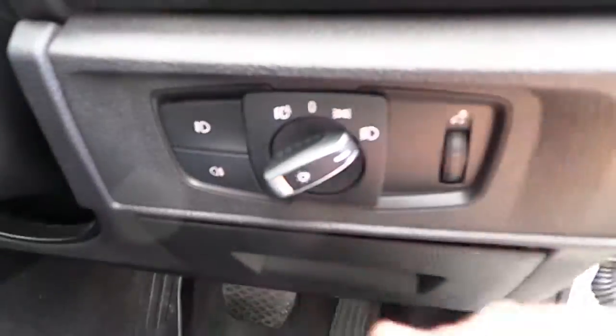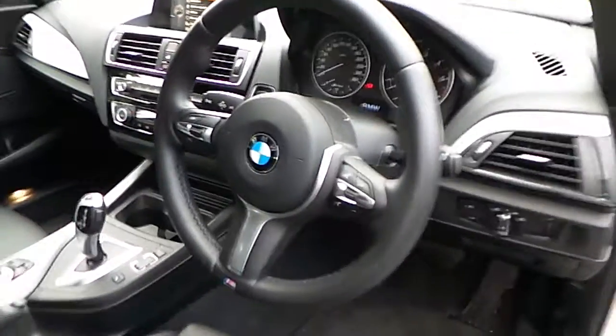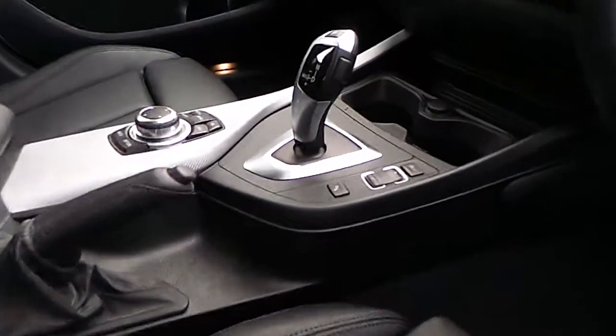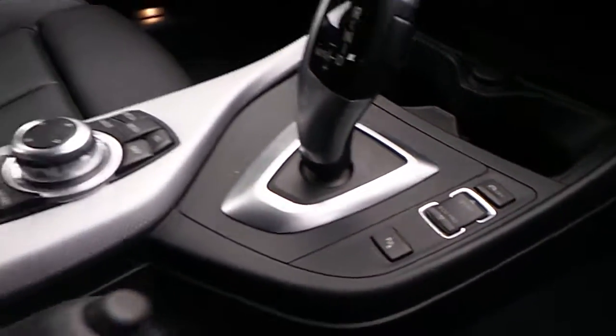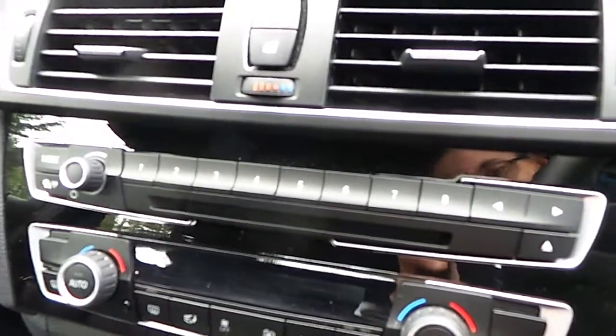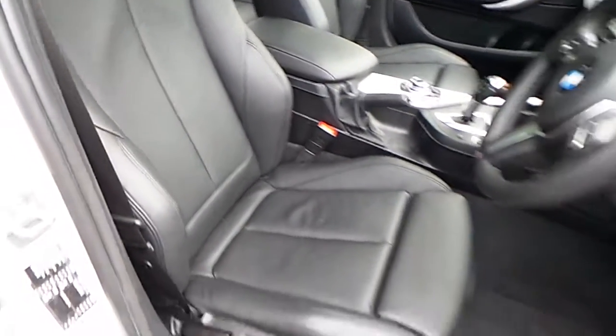You have electric windows, electric mirrors, automatic headlights, M Sport steering wheel which is multi-function, automatic transmission with Sport plus mode, air conditioning, CD radio, DAB digital radio, BMW connected drive, satellite navigation, and that black leather interior — you can see here the sports seats.